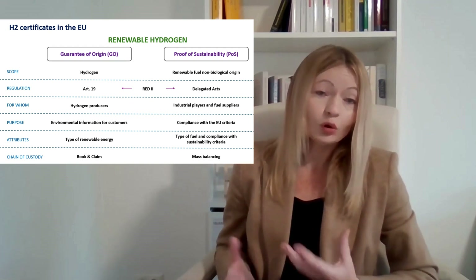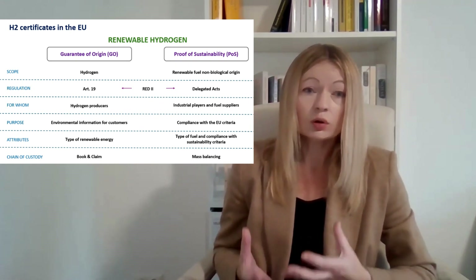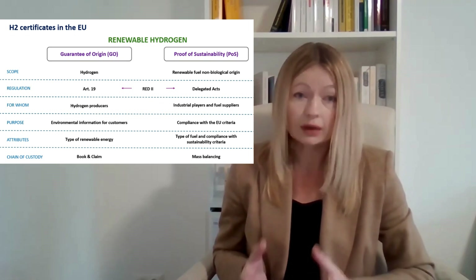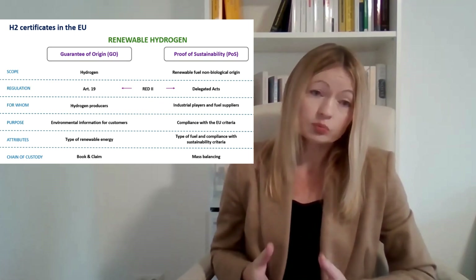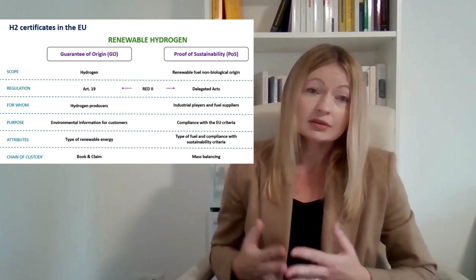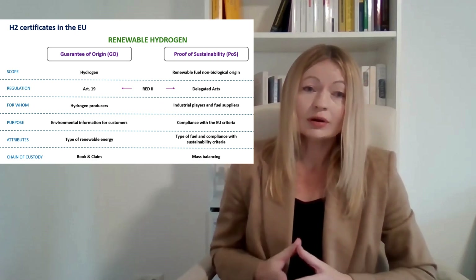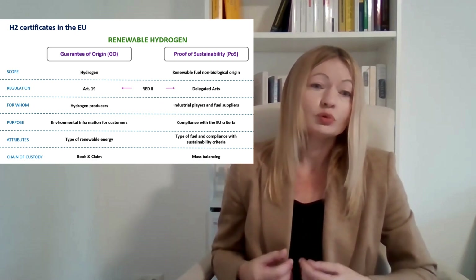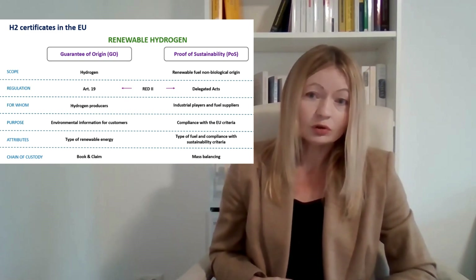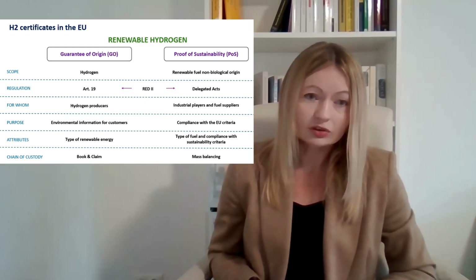First of all, both certificates have different scope. For guarantees of origin, we can issue them only for hydrogen as a gas — renewable gas — meaning this hydrogen is produced from renewable electricity, but it is a gas, not a fuel. For proof of sustainability, we can consider only fuel that was produced using renewable hydrogen, and we call this fuel renewable fuel of non-biological origin.